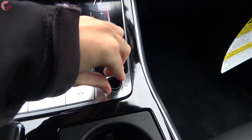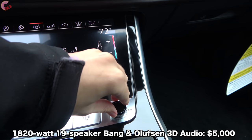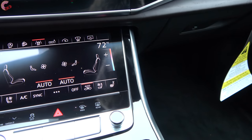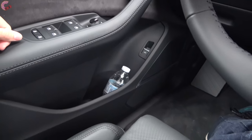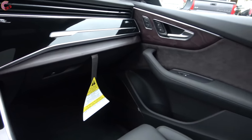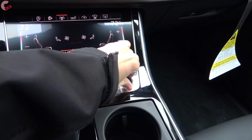Now let's sample the audio system. This particular model has the Bang & Olufsen 3D Sound System; however, you can also get an optional Advanced 360-degree sound system as well. This is a really nice-sounding sound system.